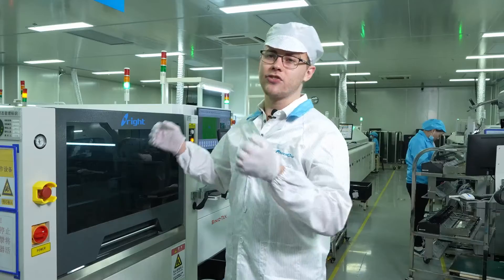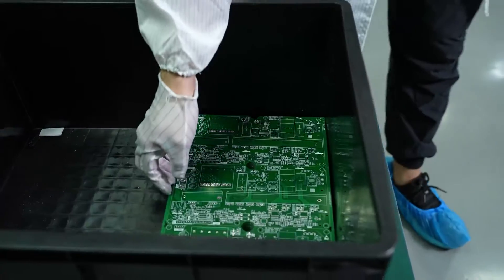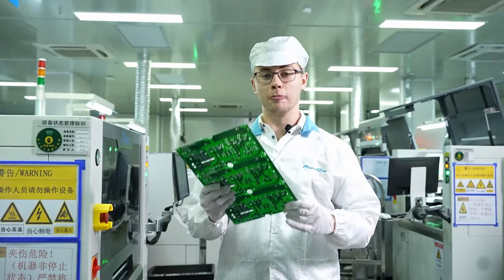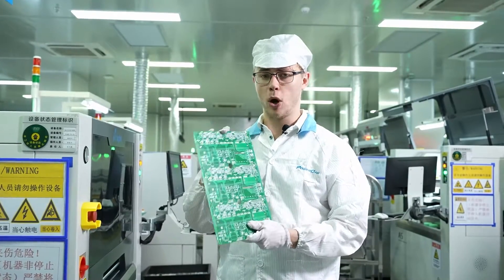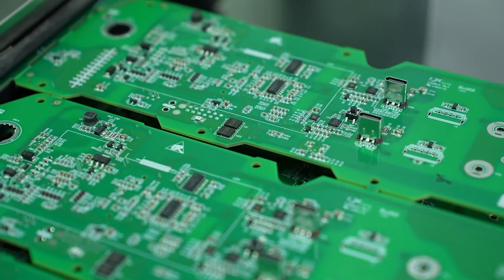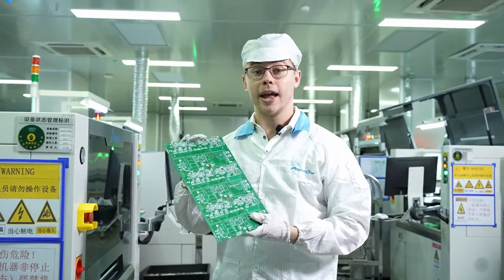We are right now at a surface mount technology line. It is called a printed circuit board. When assembled together, it contains many vital components that are responsible for very important features, like forming a battery management system or converting solar energy into electricity, and others.